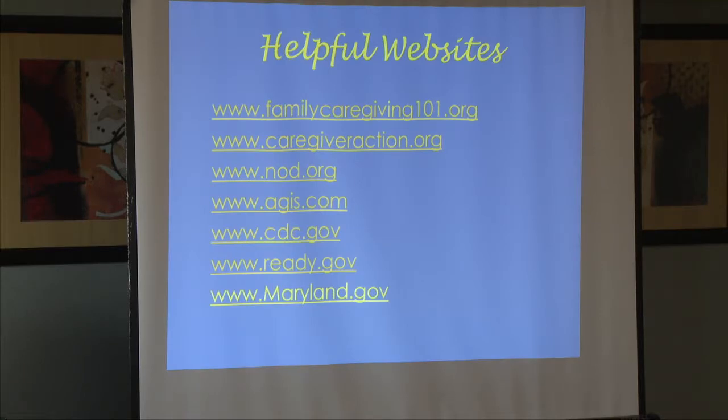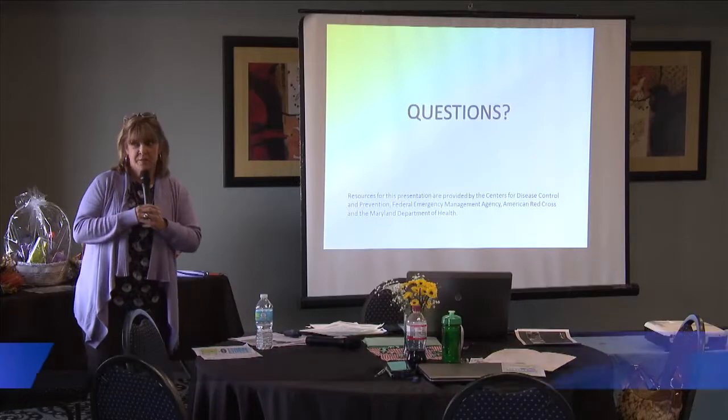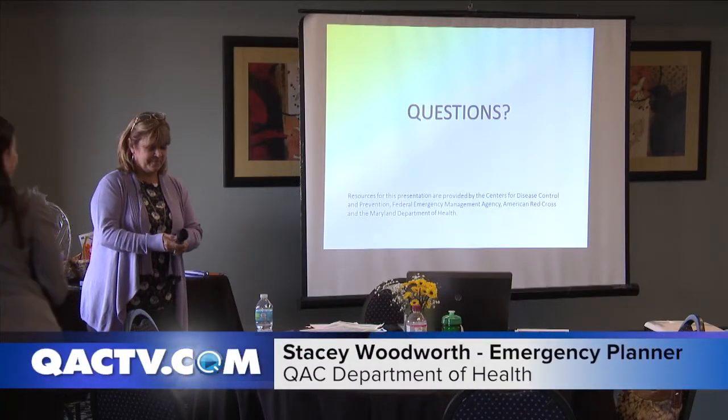Some helpful websites: ready.gov, where you can type in any type of scenario and get information on ways to prepare — it's very helpful. The CDC is a good one too. Thank you very much.